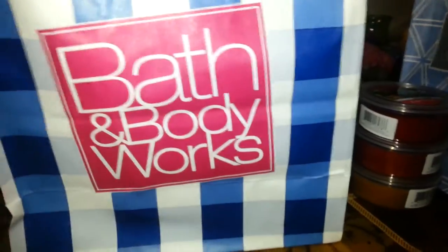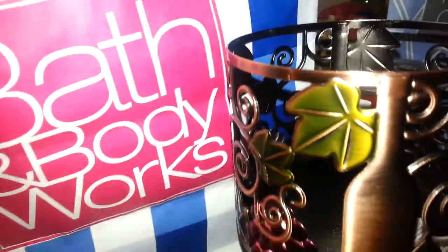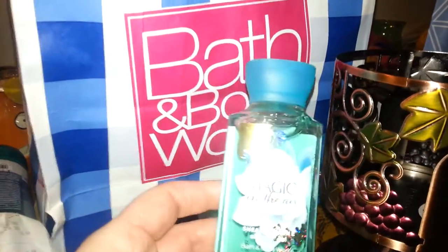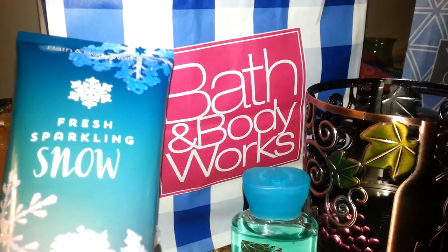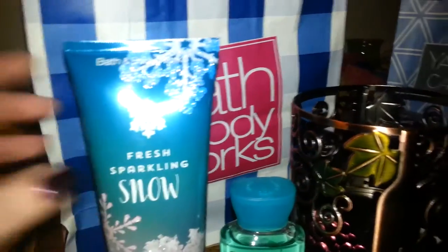So what I picked up — I've been wanting this for a while. I love the wine collection, and my whole kitchen is all wine stuff, so I just broke down. I didn't want to pay the $14.50, but it's just so pretty and I love it. I used my 20% off coupon on that item. Then I also got 'Magic in the Air' Shea and Vitamin E Shower Gel, regular $5, for my granddaughter. And I picked up the Ultra Shea 24-Hour Moisture Body Cream, which is $13.50, in the same scent.